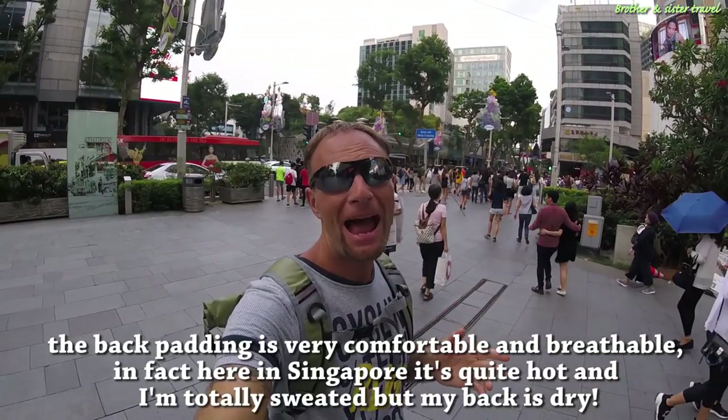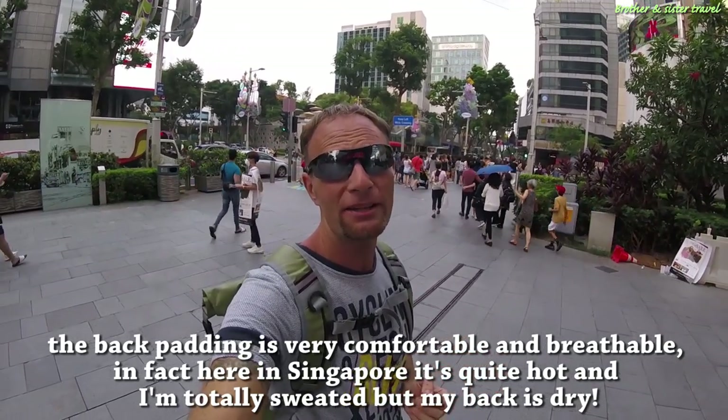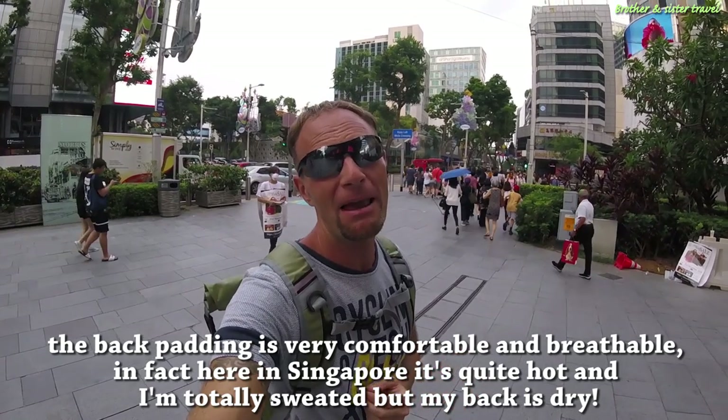The back padding is very comfortable and breathable. In fact, here in Singapore it's quite hot and I'm totally sweating, but my back is dry.